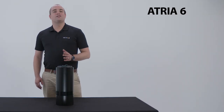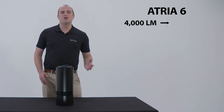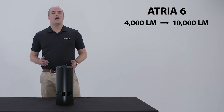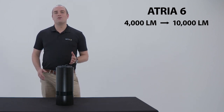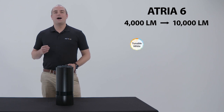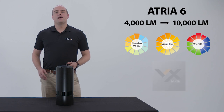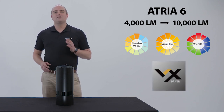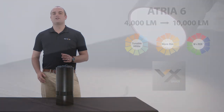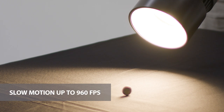Here I have the ATRIAC 6, one of our most popular fixtures. In static white it goes from 4,000 lumens all the way up to 10,000, all from a relatively small form factor. Other than static white, it also has high efficacy tunable white, warm dim, and W plus RGB. It comes embedded with our proprietary VX driver, a standard in all of our fixtures. The VX driver allows for flicker-free video recording, even in slow motion up to 960 frames per second.